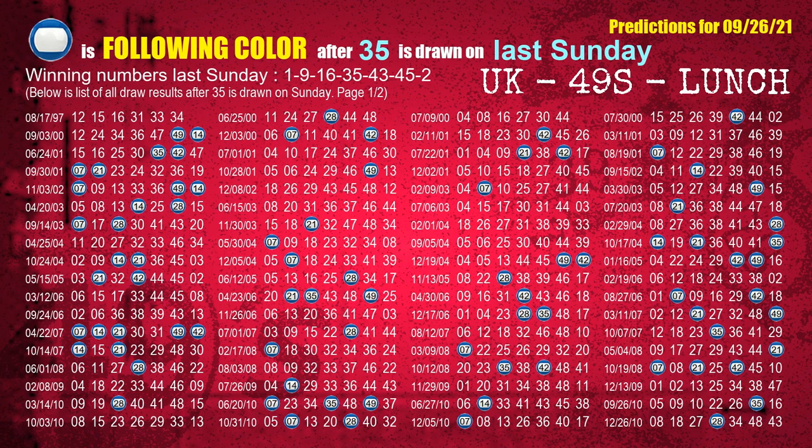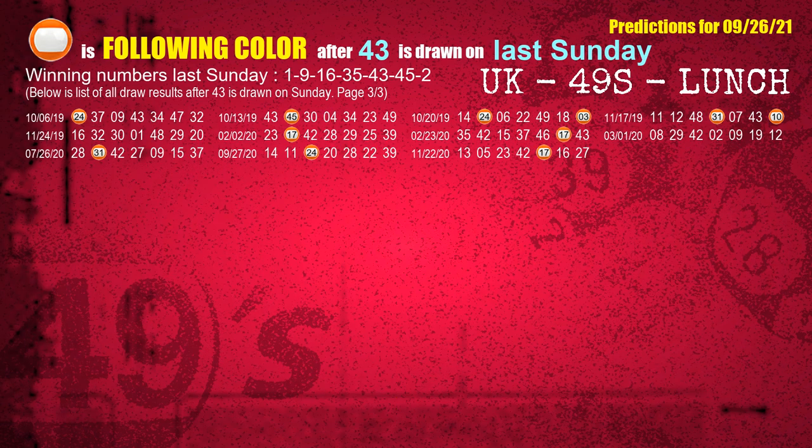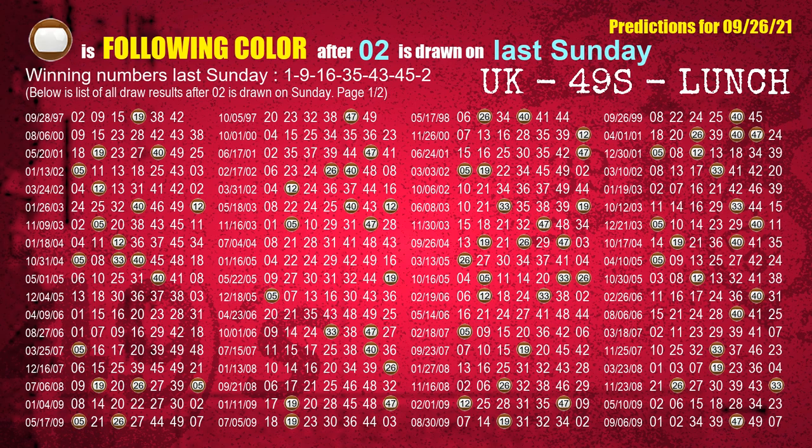The fourth winning number last Sunday is 35. The most frequently following color is blue when 35 is the winning number on last Sunday. The fifth winning number last Sunday is 43. The most frequently following color is orange. The sixth winning number last Sunday is 45. The most frequently following color is red. The booster winning number last Sunday is 02. The most frequently following color is brown when 02 is the winning number on last Sunday.